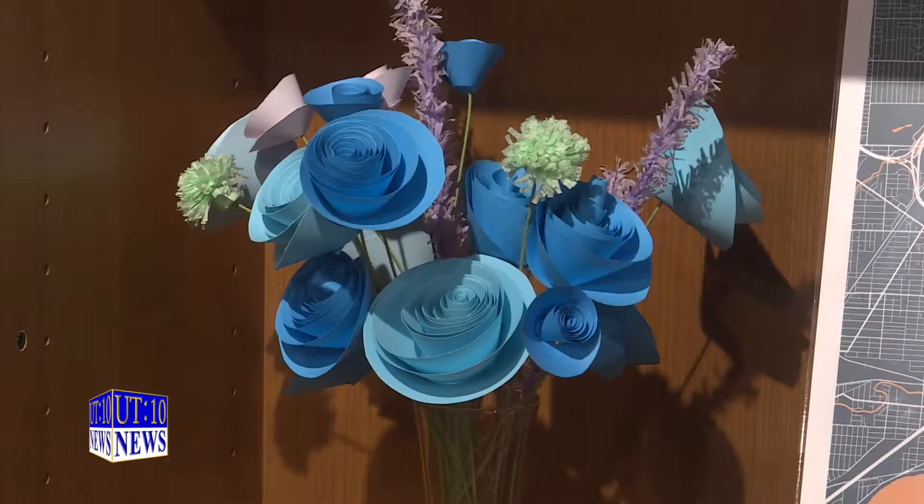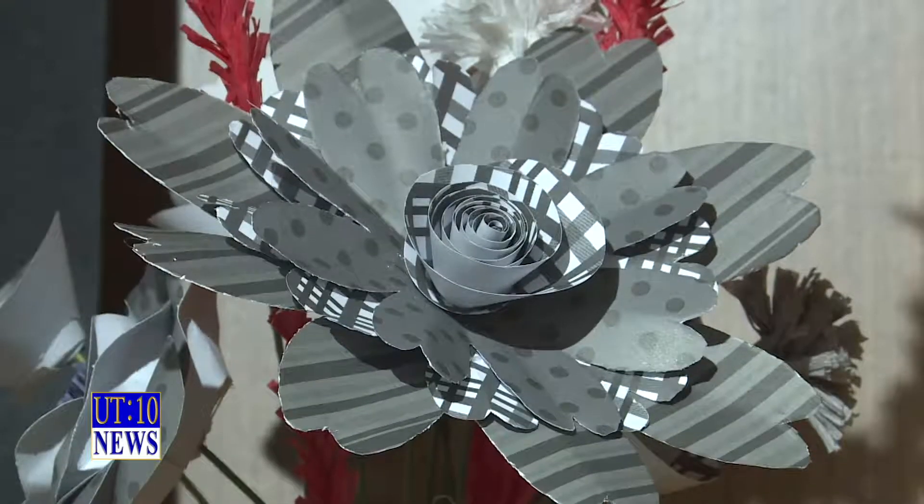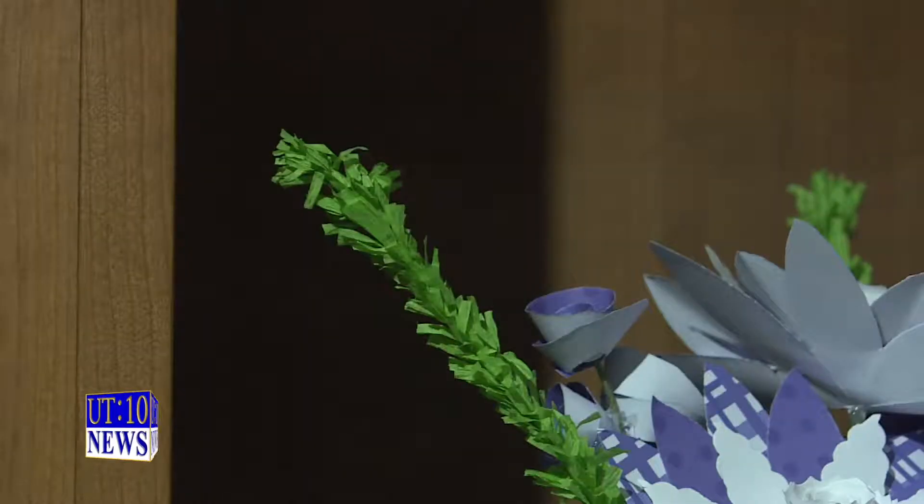Mary Willits creates bouquets of flowers made out of hand-cut recycled paper, pulling most of her inspiration from nature. Some of it is from things I've seen other places, but a lot of it is inspired by nature — this being lavender, but you can make lavender in any color that you want.